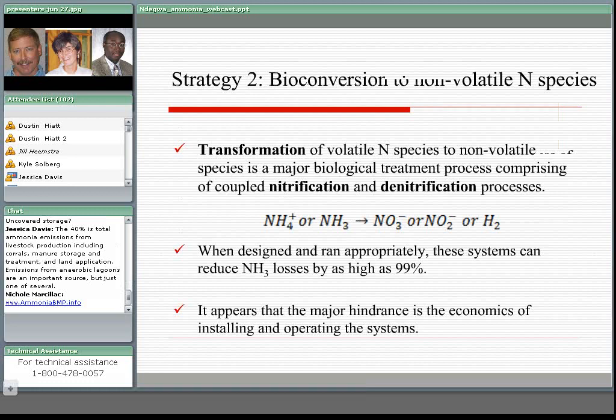Bioconversion to non-volatile species — the most popular method here is nitrification/denitrification, which basically transforms the ammonium or ammonia ions into preferably nitrogen gas. What we found from the literature is that when these systems are designed and operated appropriately, they can reduce ammonia emissions by as high as 99%. But the problem is still the economics of both constructing and operating the systems.